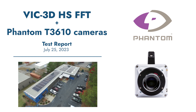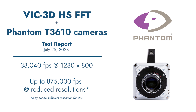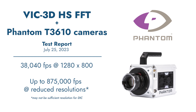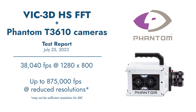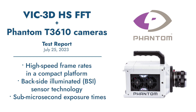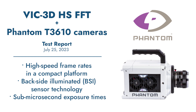Recently, our engineers had the chance to spend some time with two T3610 monochrome cameras from Phantom. These cameras are capable of just over 38,000 frames per second at full 1-megapixel resolution of 1280x800, and up to approximately 875,000 frames per second at reduced resolutions. Featuring a compact and easy-to-use platform, the T3610 uses backside illumination (BSI) sensor technology to maximize sensitivity for sub-microsecond exposure time for optical vibration analysis.